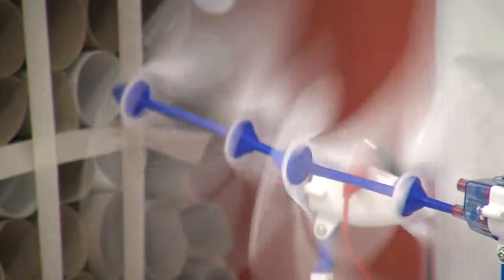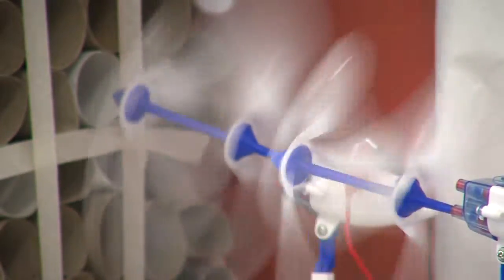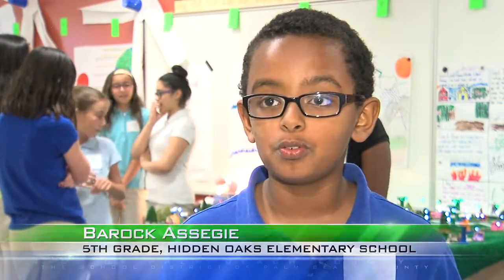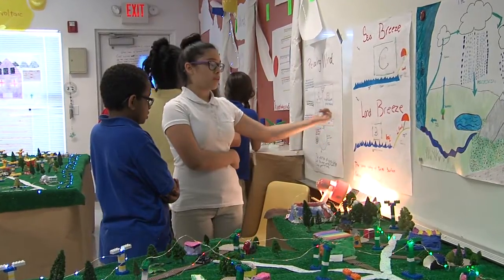This is amazing because I never knew you could make electricity with all these things. And it also helps me learn more about it, and I'm pretty sure I've improved more since I came here and learned about electricity.